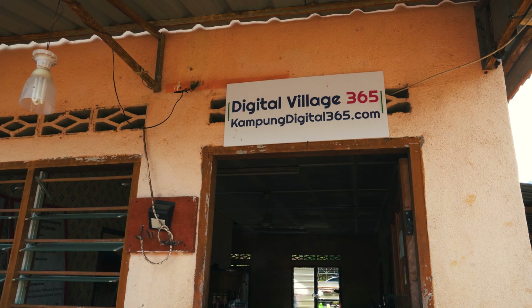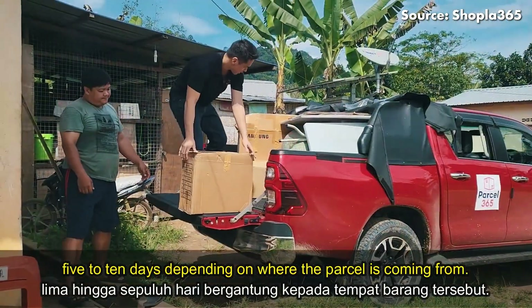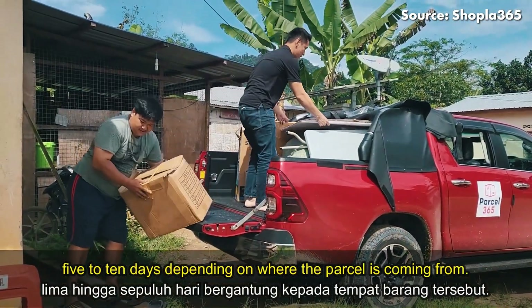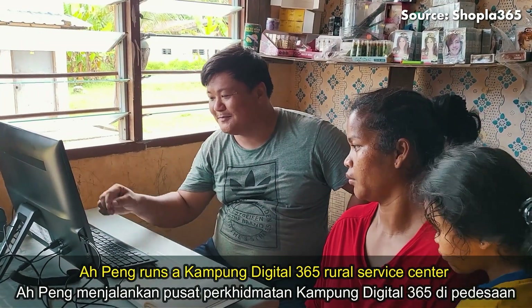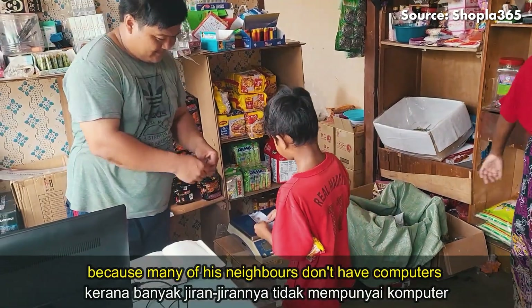Besides offering connectivity, Miasat has also teamed up with Parcel 365 for its Kampong Digital 365 initiative. Through satellite connectivity, rural residents can finally participate in digital commerce and gain access to digital services that were not previously possible. Starting with Post Sindirut, Parcel 365 is expanding its pick-up and drop-off point service to rural areas currently not served by typical postal or courier services, allowing rural folks to buy things online as well as giving them the opportunity to sell their goods to a larger audience.